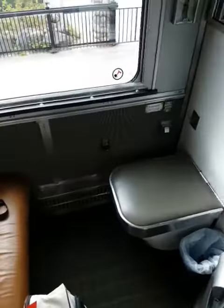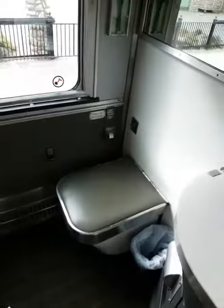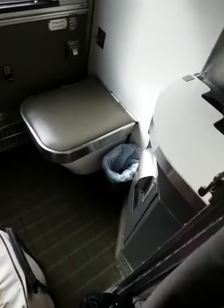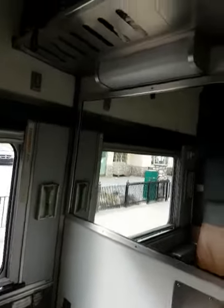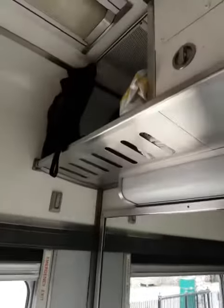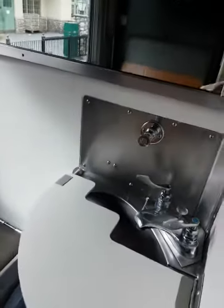This is my Via Rail cabin for one, which is a single sleeper plus cabin. As you can see, there's some storage up there for a suitcase, there's some towels and cups, and a sink.